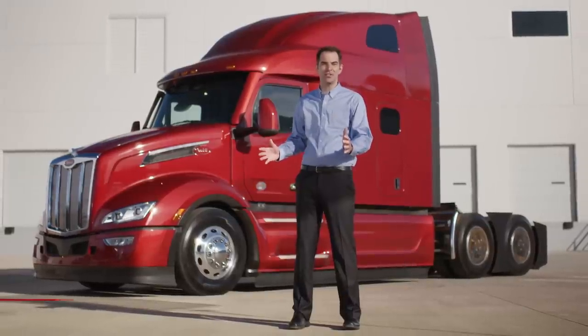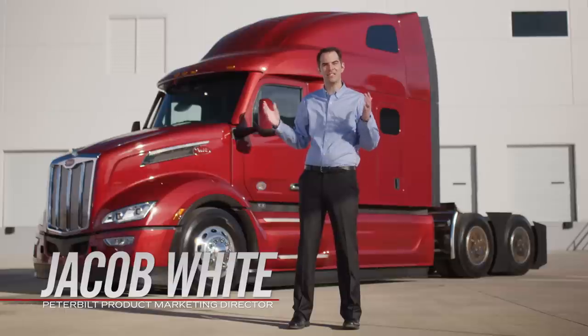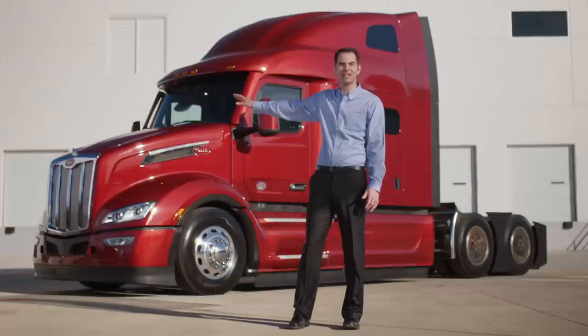Welcome. My name is Jacob White and I'm the Product Marketing Director for Peterbilt. Today we're in Denton, Texas with the bold new Model 579 to highlight some of its key characteristics and features.